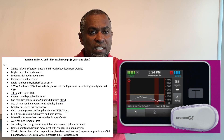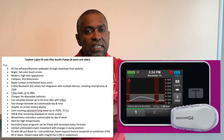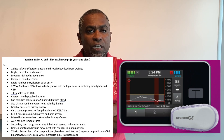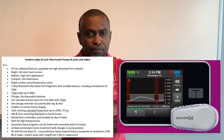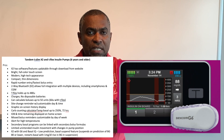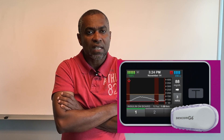Additional pros include missed bolus reminders customizable by day of week, alerts for high temperatures, secondary basal programs that can be linked with secondary bolus formulas, and limited unintended insulin movement with changes in pump position. The X2, when integrated with the Dexcom G6 and Basal-IQ, provides low blood glucose prediction and a basal suspend feature — a very nice feature.